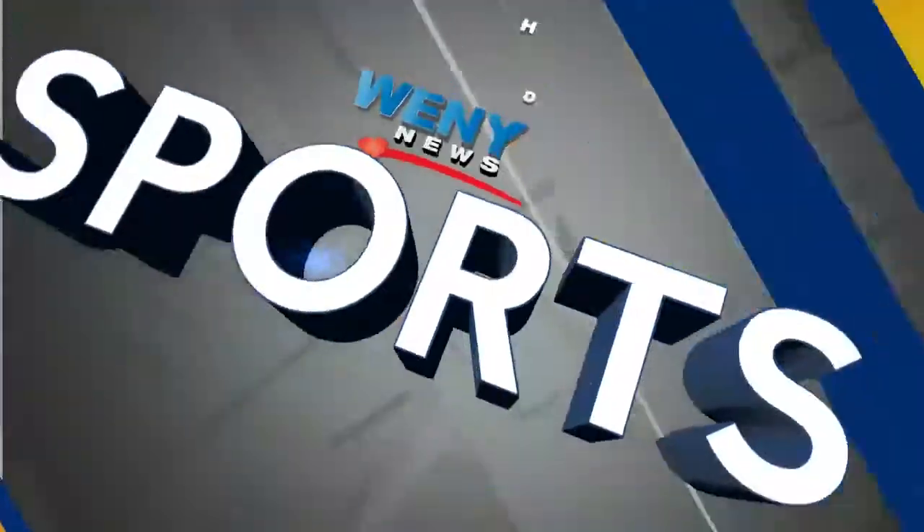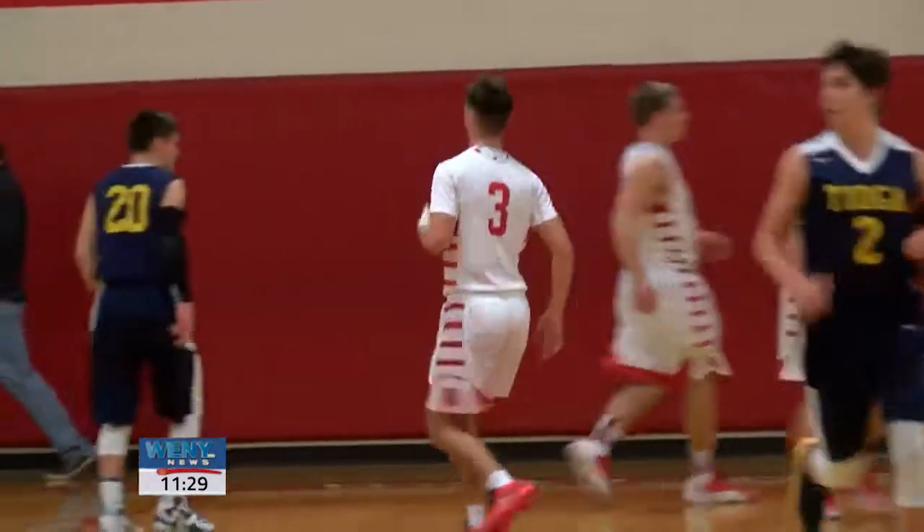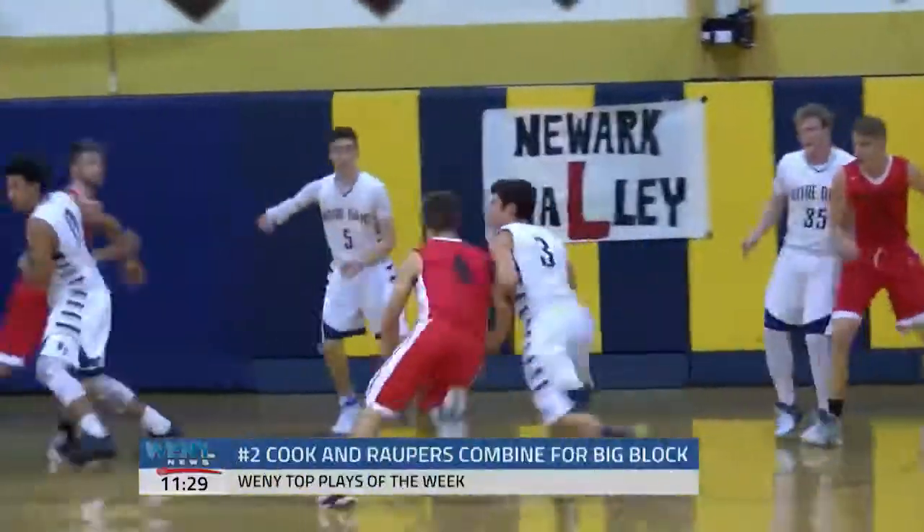Number three, Waverly Tioga boys basketball. Hunter Bodine controlling the tempo, and then watch this dribble move — behind the back — before dishing to Gavin Judson for the jump shot. That's just pretty passing and it's pretty well executed too. Waverly boys are off to a good start this season; they'll be looking to improve on plays like that.